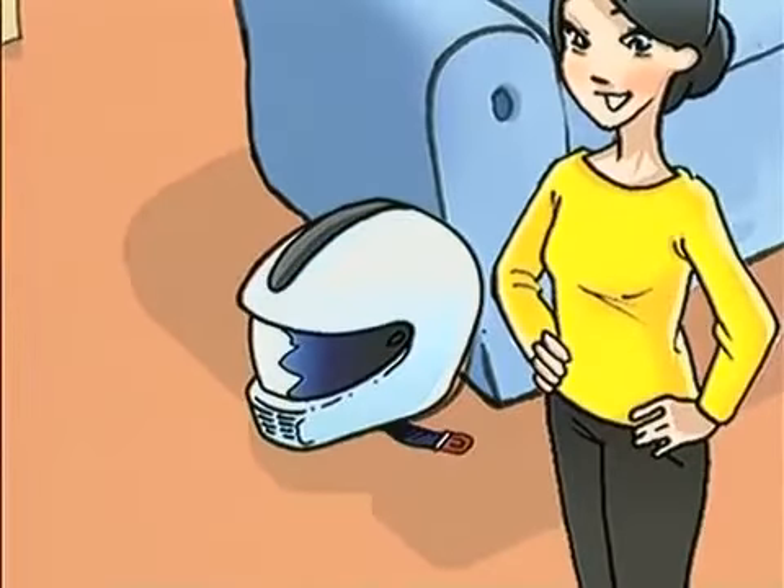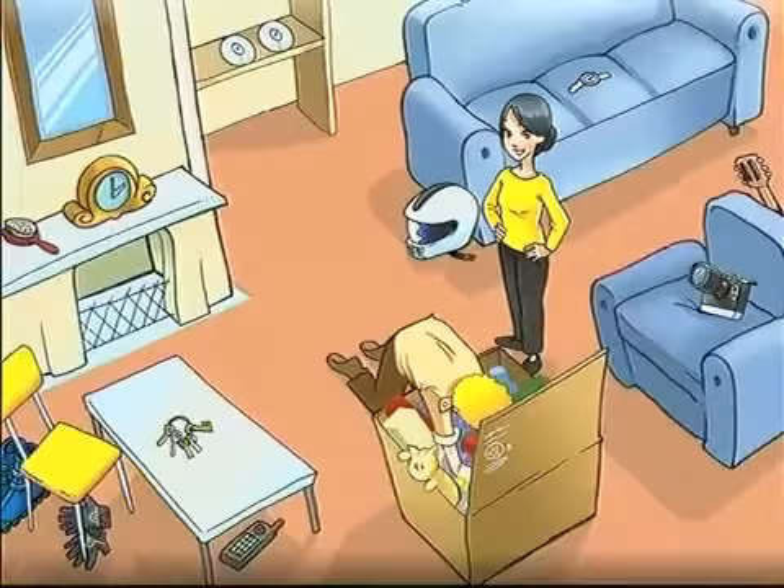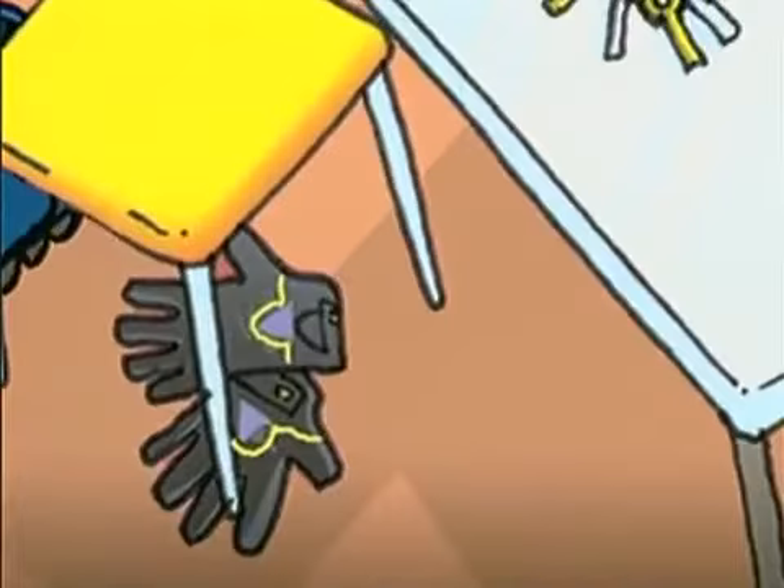The helmet is on the sofa. True or false? The gloves are under the chair. True or false?